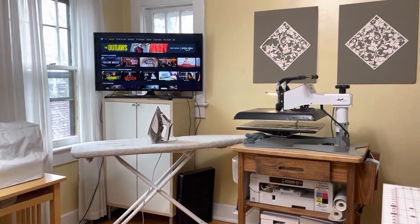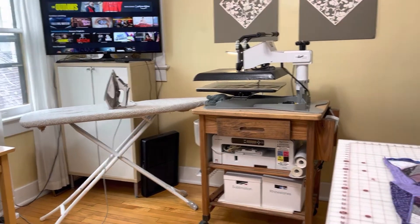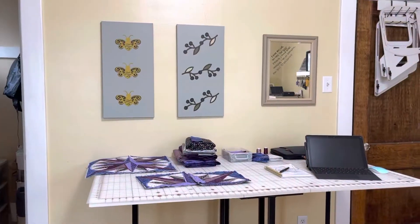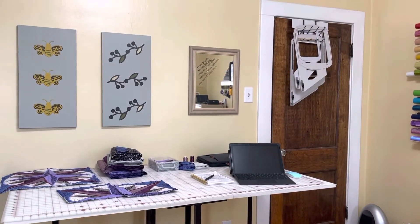The third wall in my room is where I have a TV, my ironing space, my heat press, and my sublimation printer. On the final wall, I have the door to exit the room, which holds some hoops, and I have my cutting table.